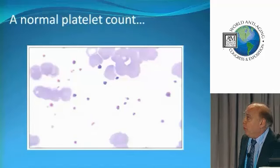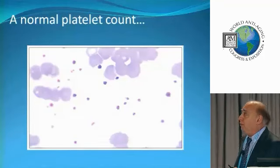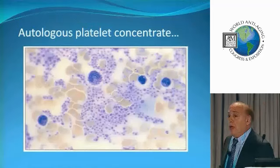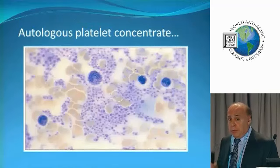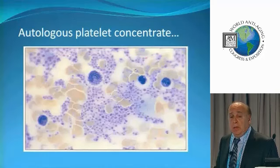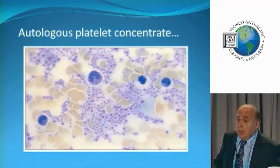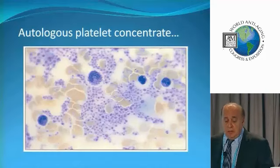Here we see a normal blood smear with some platelets. Now we see a platelet-rich plasma blood smear — notice how we have a high concentration of platelets. This is the basic step in doing regenerative medicine. This is how everything gets better. The platelets are the precursors to getting things better.